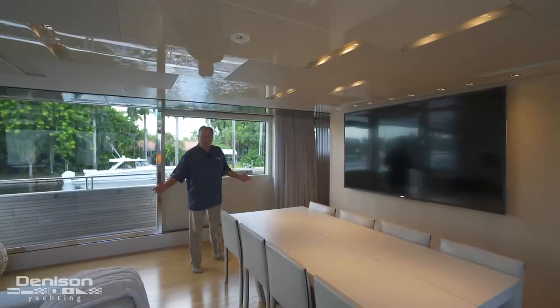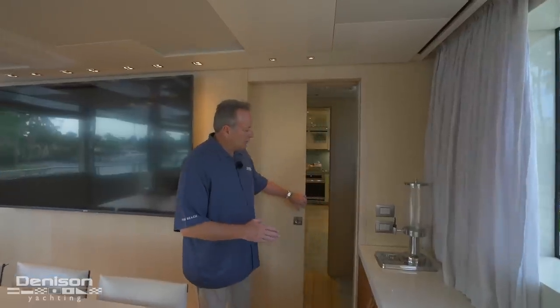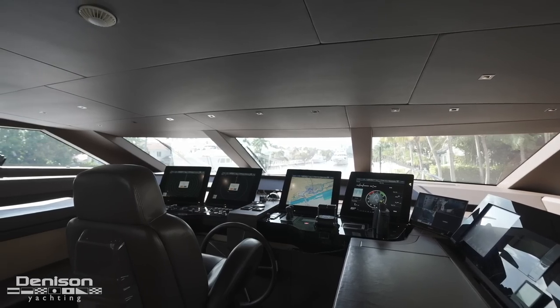With the salon being so large, you have dining here for 10, a big TV on the wall, and then you open the starboard door up and it takes you right into an on-deck galley, where you can shoot right up to the pilot house and have a morning cup of coffee.